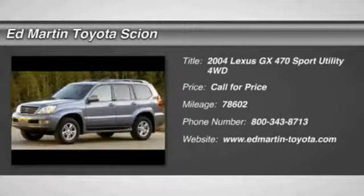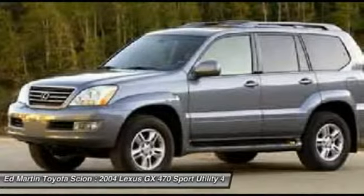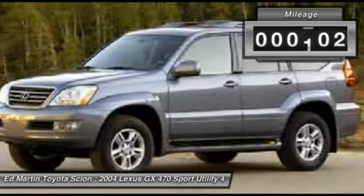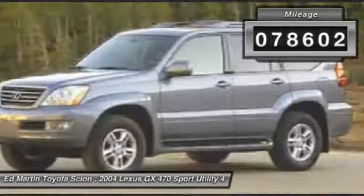2004 GX470. The Lexus GX470 is designed for active families who are on the go, balancing comfort and features with real off-road potential. This vehicle has less than 80,000 miles.